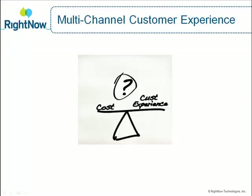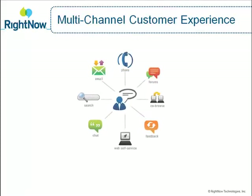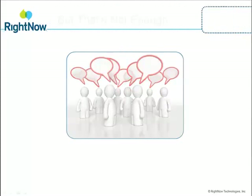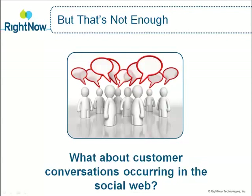RightNow has helped thousands of companies reduce their costs and provide a superior customer experience by delivering a comprehensive multi-channel customer service solution across phone, email, web, chat, and forums, all delivered via software as a service. But in today's rapidly evolving world, the traditional support channels are not enough.